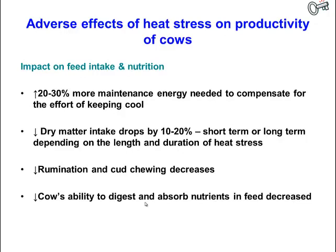Heat stress decreases the amount of food cows eat while increasing their energy requirements. Feed consumption and dry matter intake can drop by 10 to 20 percent in the short term and potentially longer depending on the duration of heat stress. Cows salivate more but ruminate and chew cud less, reducing rumen buffering, increasing rumen acidity, and decreasing their ability to digest and absorb nutrients.